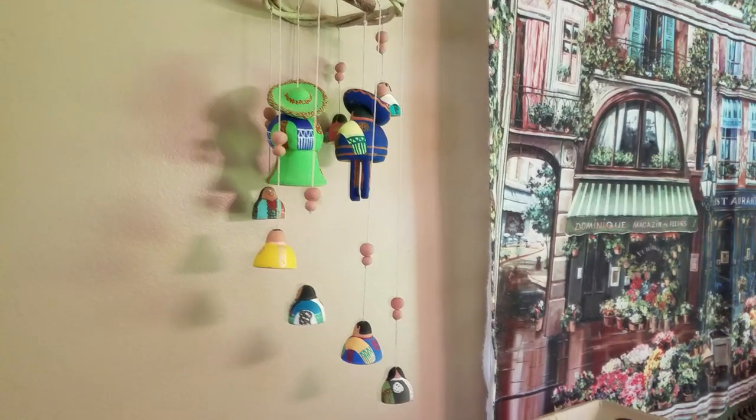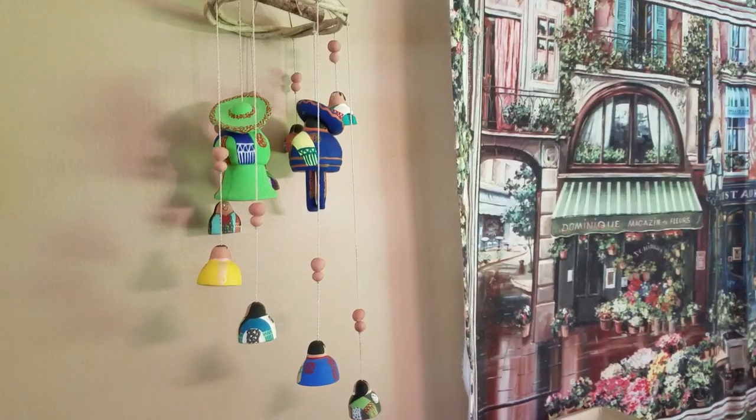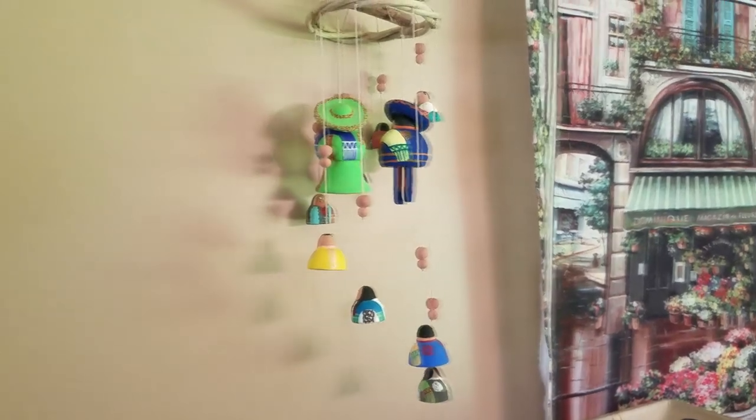I had talked to the lady and said thanks, have a good day, because I wasn't finding anything. But just as I was turning, I saw this colorful thing sitting on the table, so I went back and I was like, oh, I have to have that.